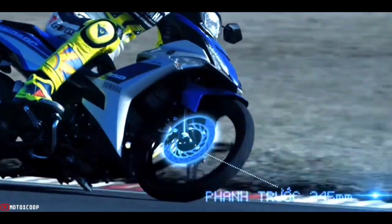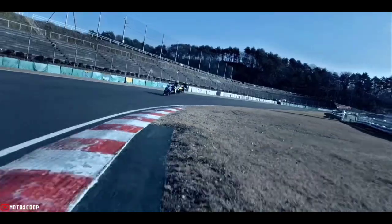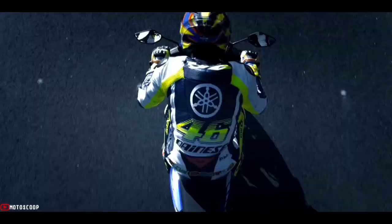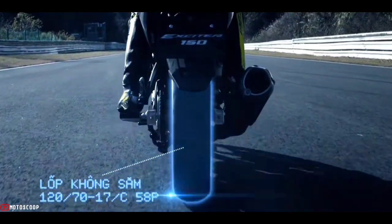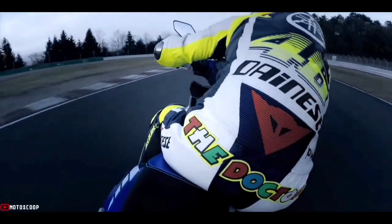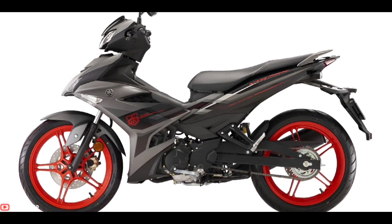In terms of dimensions, there is also no change. The motor is still rider-friendly with a seat height of only 795 millimeters. The weight of the Yamaha Y15ZR 2022 is also quite light at only 118 kilograms, with a fuel tank capacity of up to 4.2 liters.